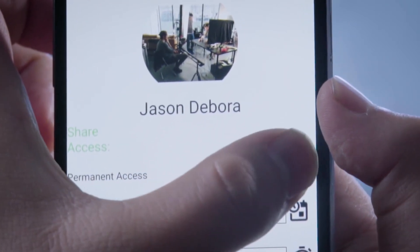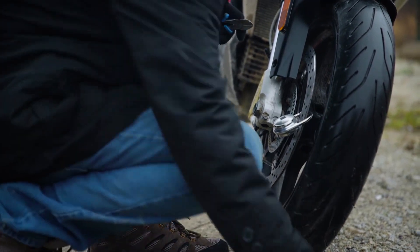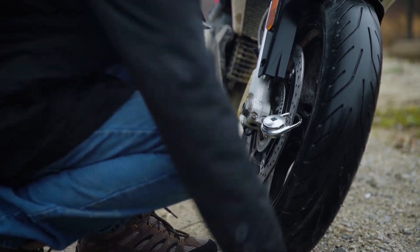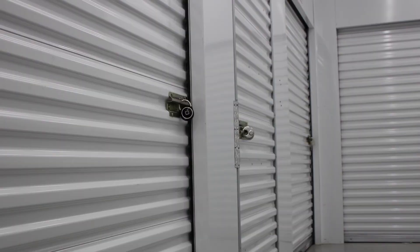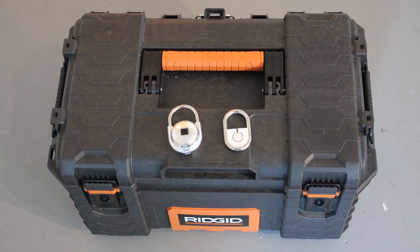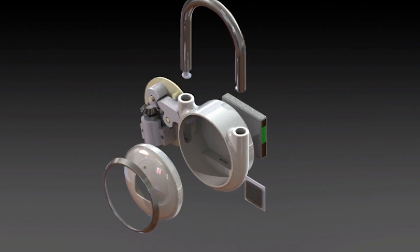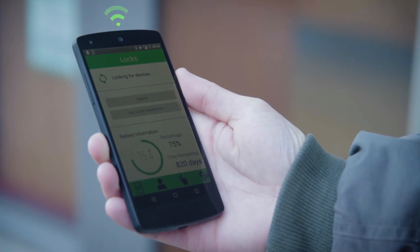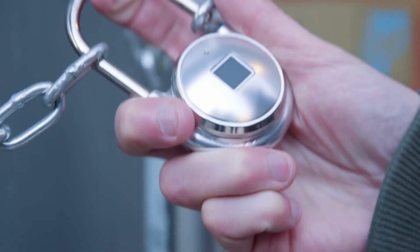With TapLock and TapLock Lite, you're always in control. TapLock is designed to keep unwanted guests out. It has a built-in alarm that will activate if the lock is cut or if someone without authorization tries to open it. So wherever you decide to use your TapLock or TapLock Lite, you can feel confident that your valuables are secure and that accessing them will be quick and easy. TapLock has a lithium-ion battery that can last up to three years on one charge, and it gives you the option of accessing your lock through your phone using Bluetooth 4.1.